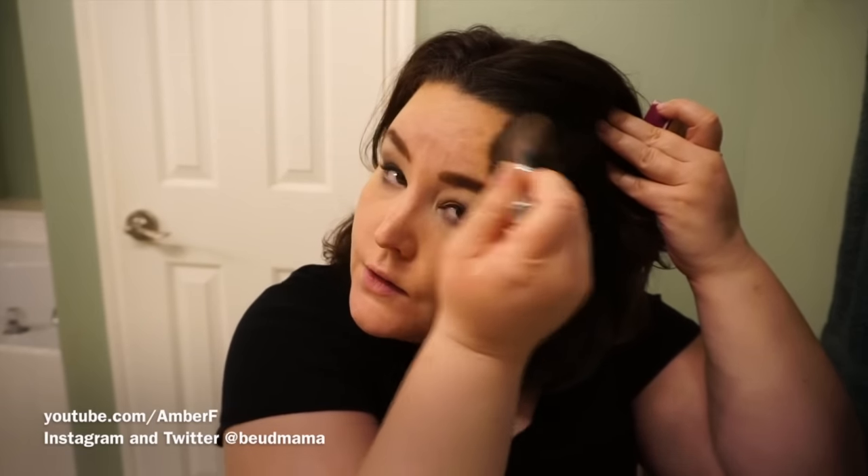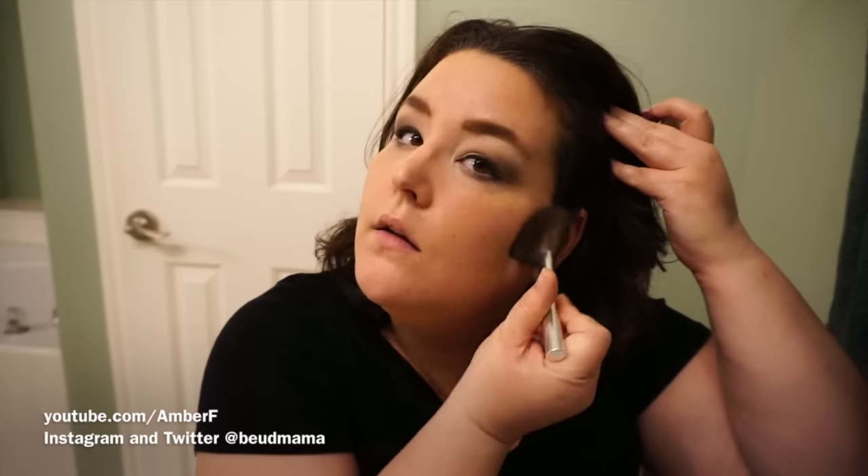I go through with Benefit Hula Bronzer using a Bare Minerals angled brush, making threes on the side of my face — starting in the middle of the cheek for that sun-kissed glow, sweeping up into the temple and forehead, then swirling below to get the underside of the jaw. It's a completely goof-proof way to apply bronzer. Then I dust what's left under my chin to slim everything out and sweep across the top of my forehead.